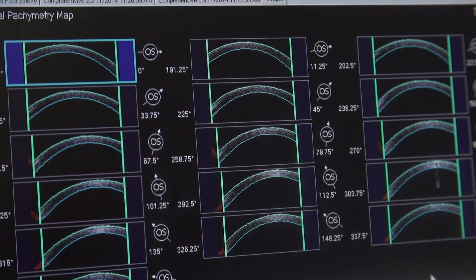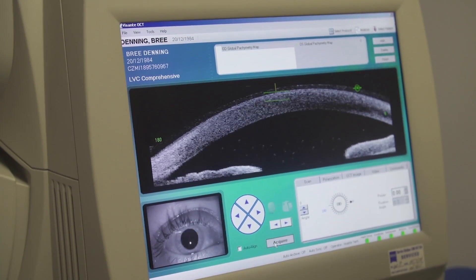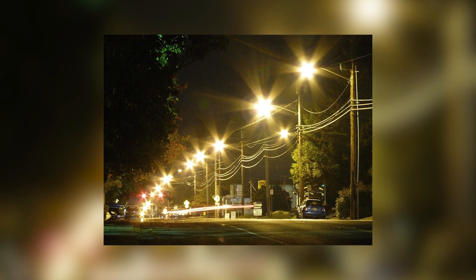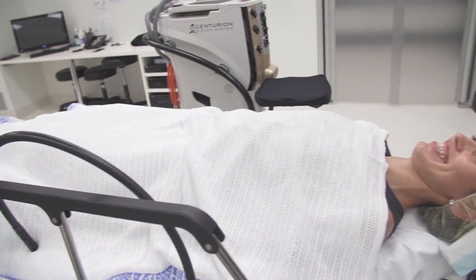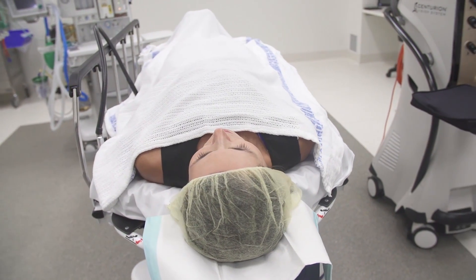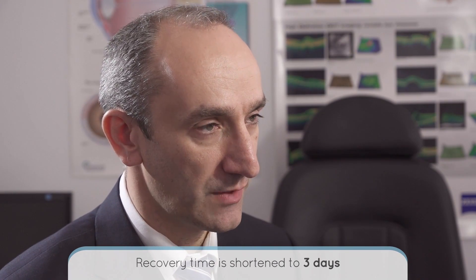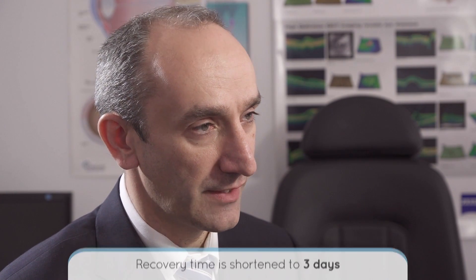There is also a reduction in aberrations in vision with SMILE as compared to LASIK. Aberrations are imperfections in your vision — the most common are noted at night time, such as halos around traffic lights or headlights. People notice that their night vision is better after SMILE than after LASIK. The recovery time after SMILE surgery is shorter than with LASIK. With LASIK, no swimming is recommended for one month after surgery, whereas with SMILE you are able to swim and wear makeup after just three days.